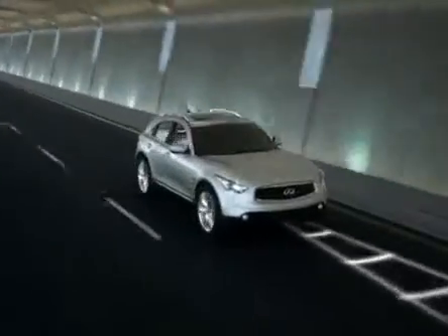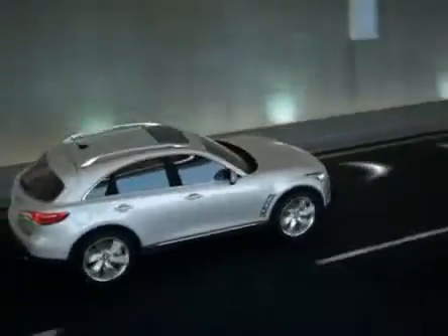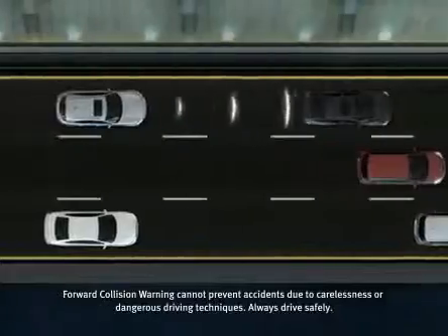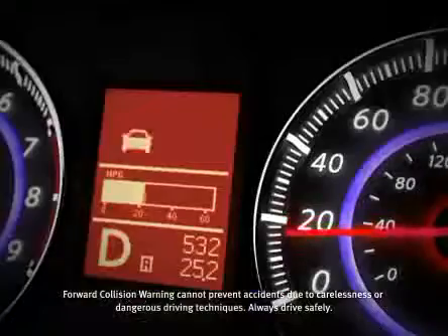So we developed Forward Collision Warning to alert you when you're at risk of a collision. Laser sensors located in the front bumper continually monitor the road ahead and calculate the distance to the car in front of you. If the system senses you're closing too quickly on the car ahead, it will alert you to react.